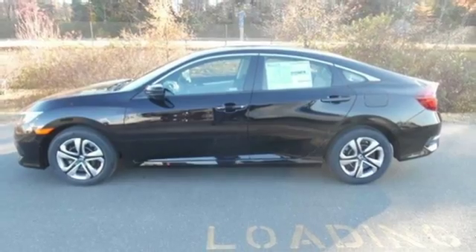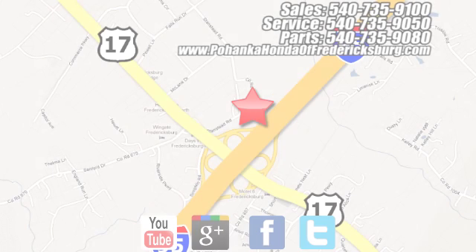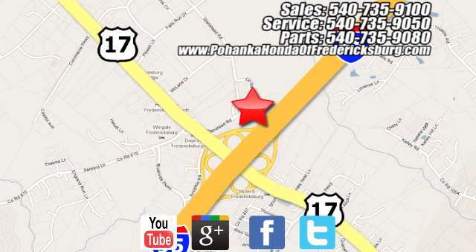It should be you. Test drive it today. Pohenka Honda of Fredericksburg is a great place to buy a car, conveniently located at 60 South Gateway Drive in Fredericksburg.